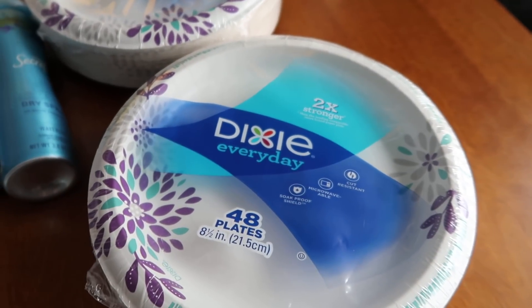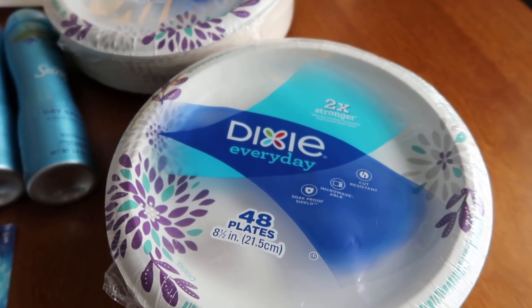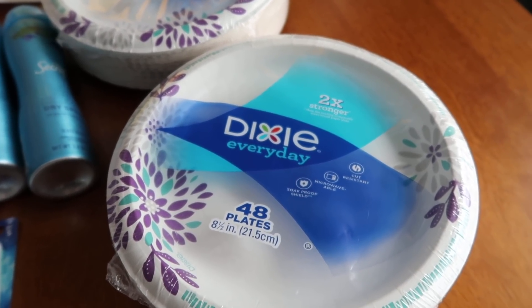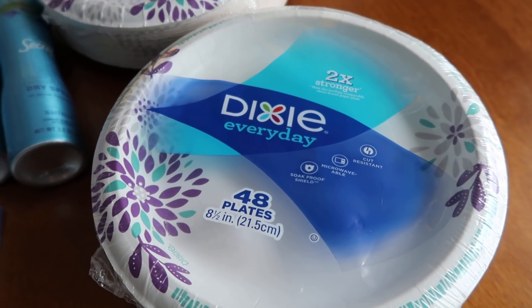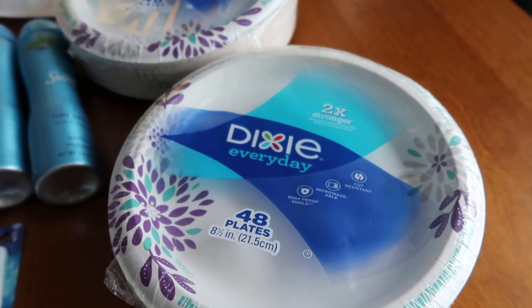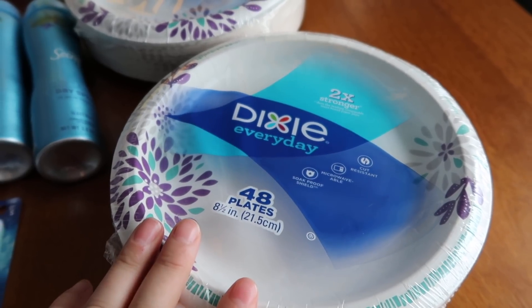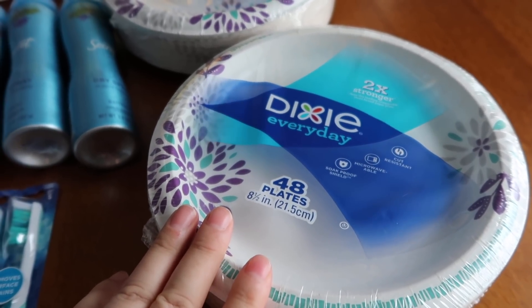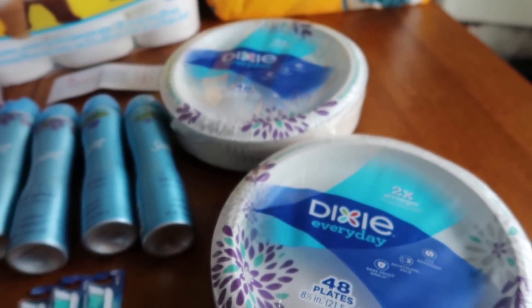The next deal was two Dixie Every Day packs on a buy-one-get-one-free. The first is $3.99, the second is free, and there's a $1 off two coupon that works for this, so I paid $2.99 out of pocket. Saving Star has a dollar back when you buy two — my Walgreens card is attached to my Saving Star account so it submitted automatically, making it $1.99 for two or 99 cents each, which is a fantastic price point.